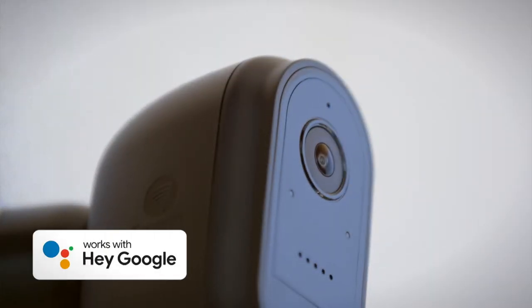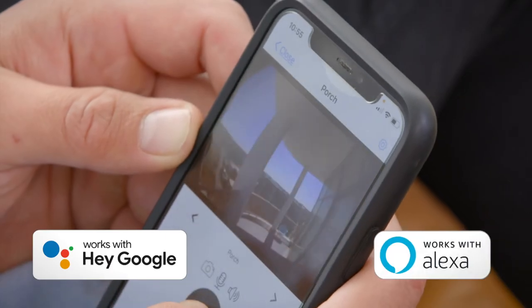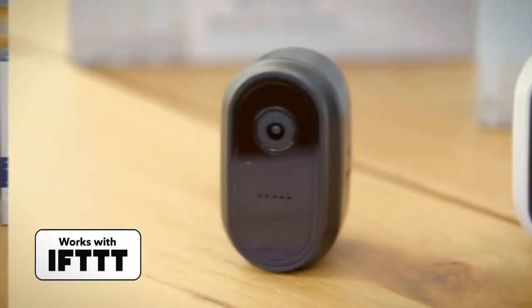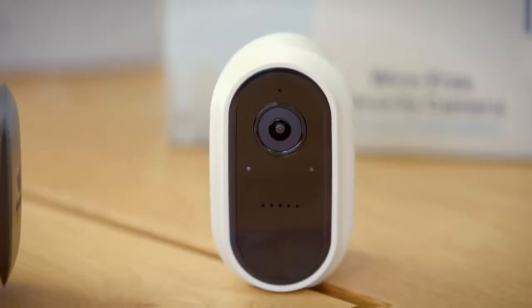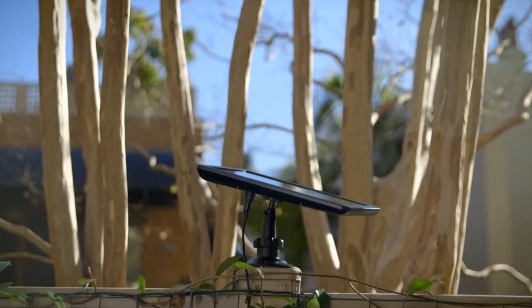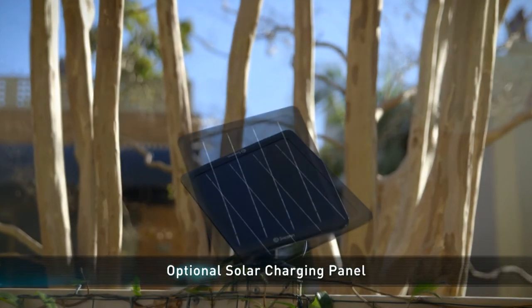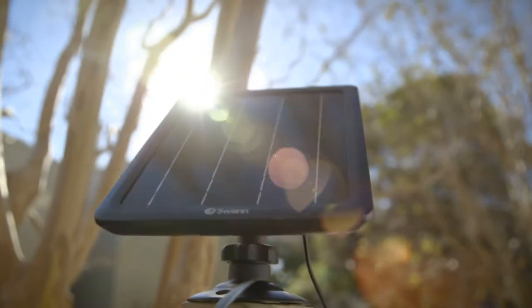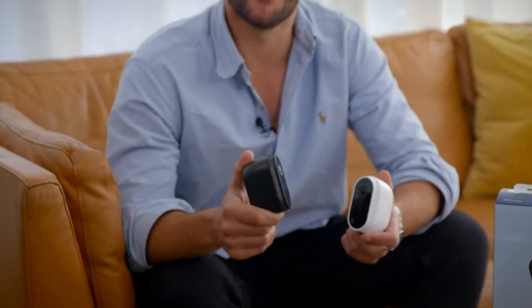With added compatibility of digital assistants, you can view the cameras on Google Assistant and Alexa-enabled products, as well as Chromecast. If This Then That integration allows the camera to trigger actions from other smart devices in your home. If you're looking for a set-and-forget solution, an optional solar panel with mounting stand can be connected to the camera to ensure it's always charged. Bring a new level of convenient security to your household with the Swan wire-free security camera.